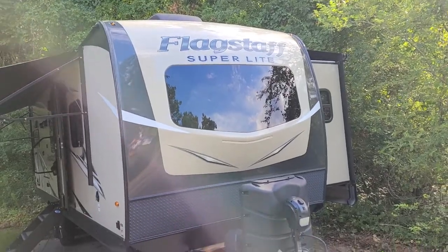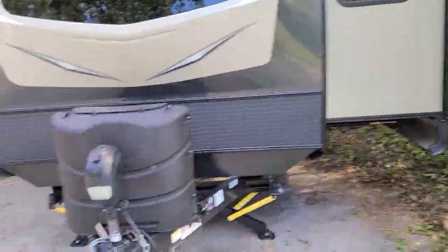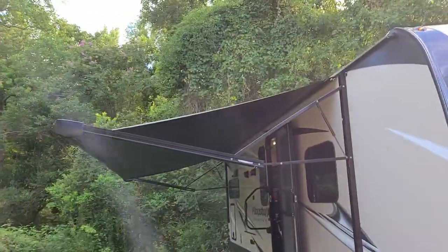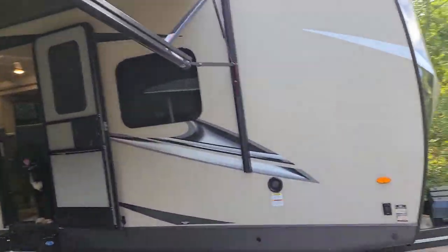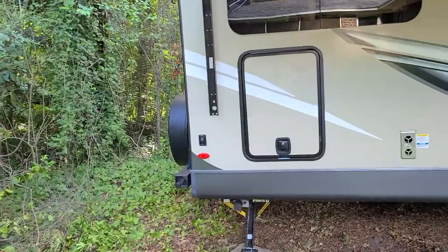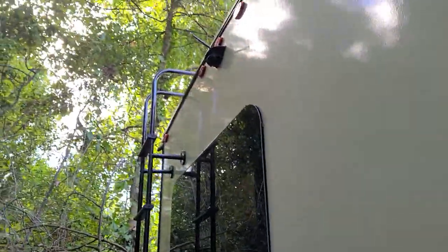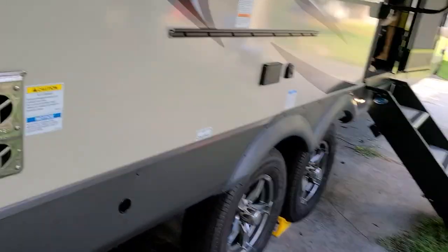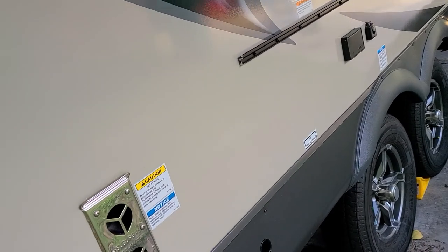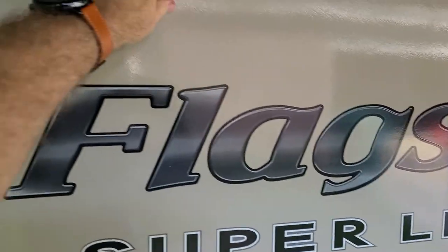This is our new Flagstaff trailer — well, it's one year old but new to us. I just picked it up today from the dealership. It's got a nice awning on it, and I think the whole thing is about 29 feet. There's a nice ladder on the back, a little backup camera, a flat-top grill that slips on, a hookup for a TV outside, and outdoor speakers.